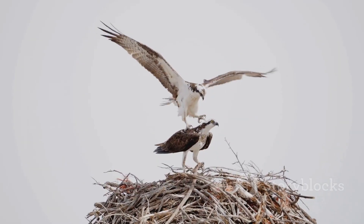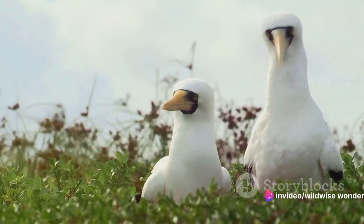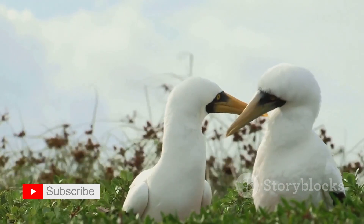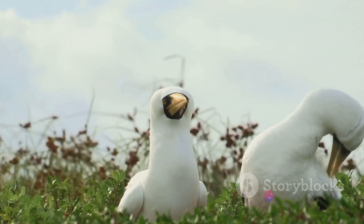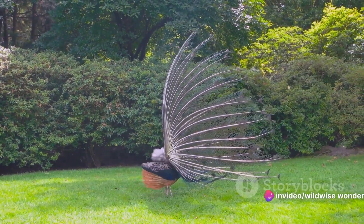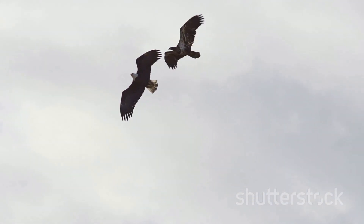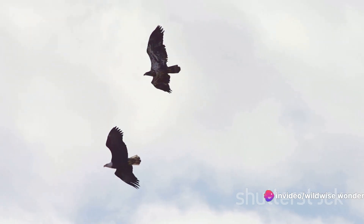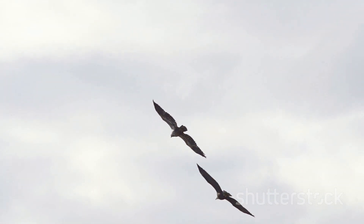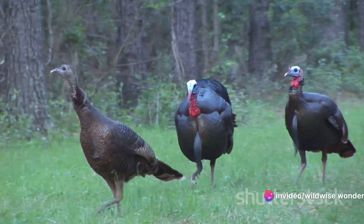Or take the superb bird of paradise from the rainforests of New Guinea. In his courtship dance, this bird transforms into a shimmering disk of black and blue, bouncing rhythmically to draw the attention of the female. It's a performance that demands perfection, as the slightest misstep could send his potential mate flying off. And let's not forget the northern cardinal, whose bright red feathers stand out against the snow in winter — the male's vibrant hue a visual promise of his ability to provide. Yet it's not only the males that put on a show. In the world of phalaropes, it's the females that are the more colorful and aggressive sex, using their bold plumage to court males — a fascinating reversal of roles.